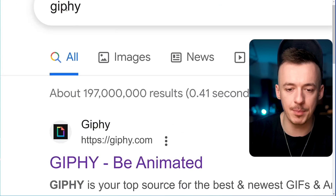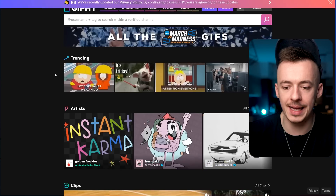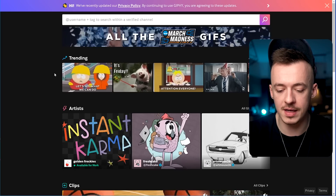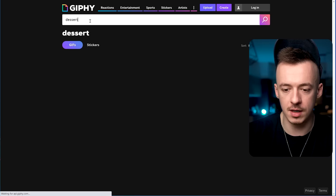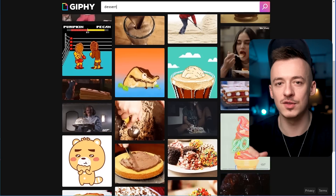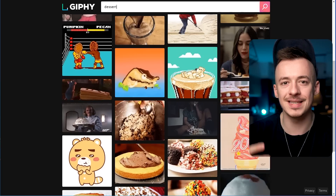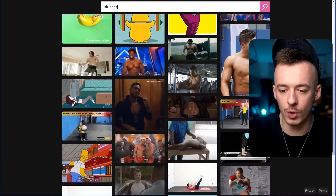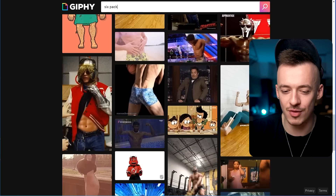Now go to a website called Giphy.com. This website is like Imgur but for GIFs. Search for something related to your niche — I'll put 'dessert' here and you can see all these dessert GIFs. If you are in the keto desserts niche, find a dessert GIF. If you're in the six-pack niche, search 'six pack' and it will find all these GIFs. Same for woodworking — search 'woodworking' and you get all those GIFs.